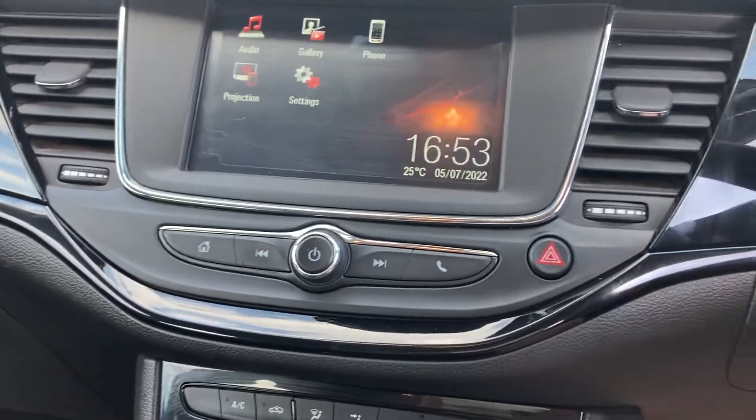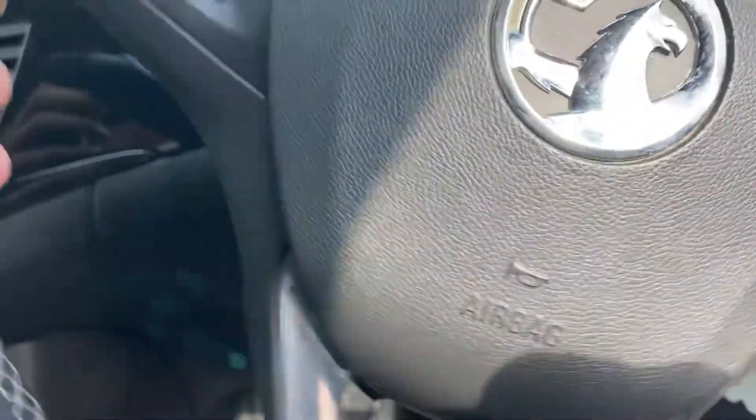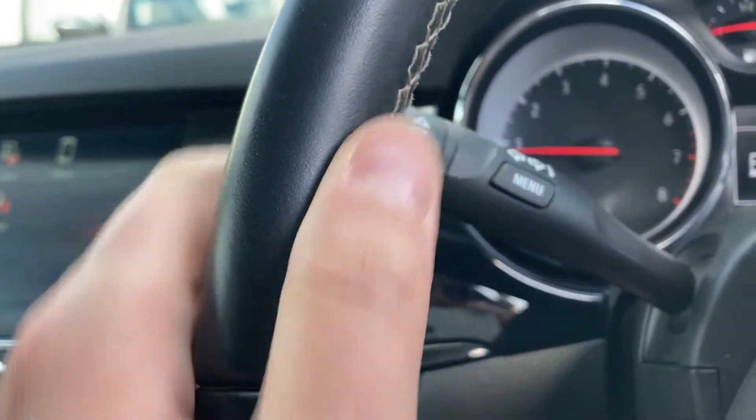Starting the car up — it's lovely and quiet. Being petrol it has ultra-low emissions as well. You've got cruise control, built-in Bluetooth, auto wipers, auto lights and indicators.